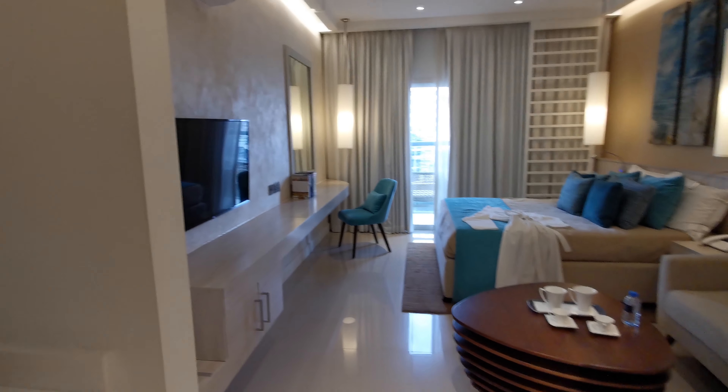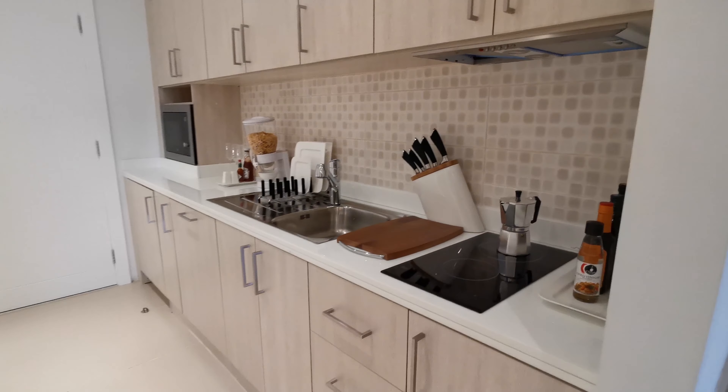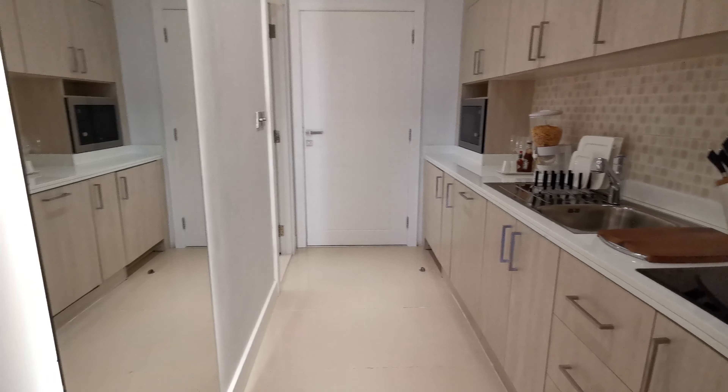Seven Residences is still under construction and expected to be completed in September 2020.